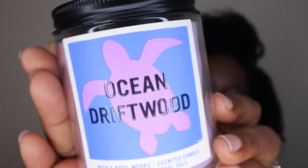The last single wick candle I picked up is Ocean Driftwood — super cute packaging, I love the little turtle on there. This reminds me of a blue candle I had from Bath & Body Works before — it was more of a manly scent almost. This is giving me those vibes but it smells really good — very outdoorsy, open, but manly. This one will probably be good to burn during the fall time.